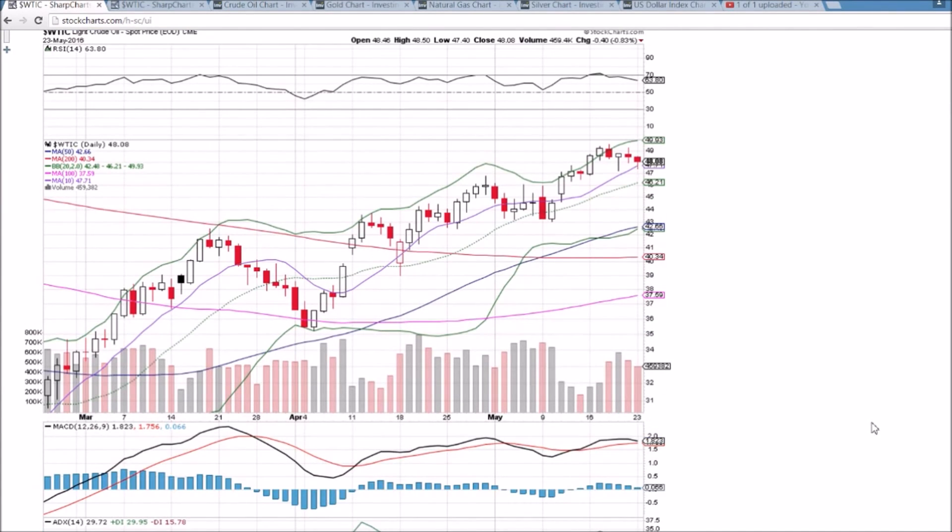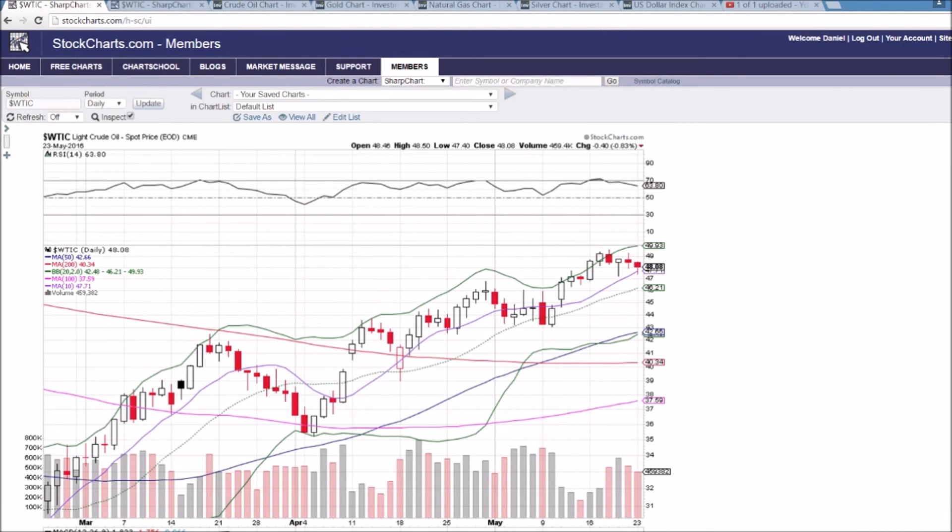Keep an eye on the MACD, potentially closing in on a bearish cross, but we will need to lose the 10-day moving average support to see that follow through. So that's the rundown on oil — Wednesday will be very important. I appreciate you watching and hope you have a great night.